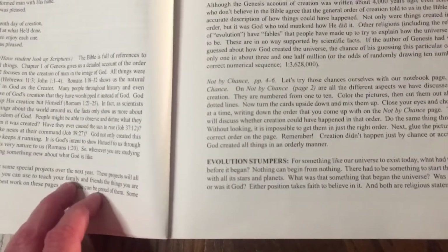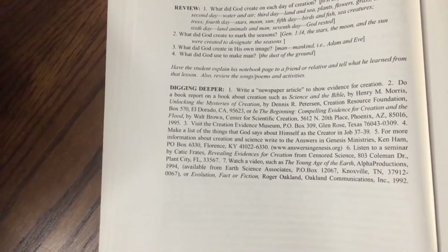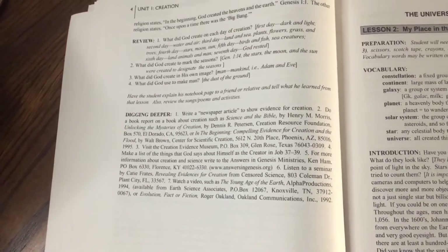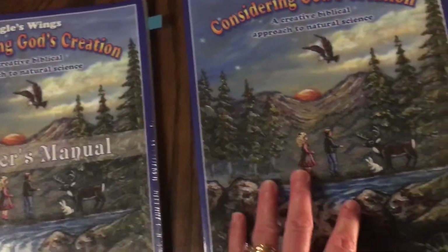There's an evolution stumper, a review, and then there's always a 'digging deeper' section in each lesson — usually for older children, like fifth or sixth grade. But I will explain how I used some of the information from these sections. Then I want to show you the student book.